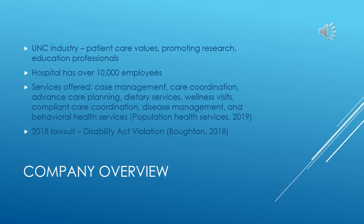UNC Healthcare has over 10,000 employees, and its standards aim to deliver the most beneficial and efficient care and services to all patients. The purpose of this establishment involves contributing patient care values, promoting research, and educating professionals. Services offered include case management, care coordination, advanced care planning, dietary services, wellness visits, compliant care coordination, disease management, and behavioral health services. These services are meant to assist in the care during the patient's entire health stay and even after.